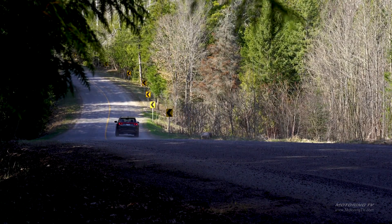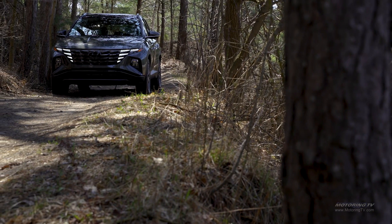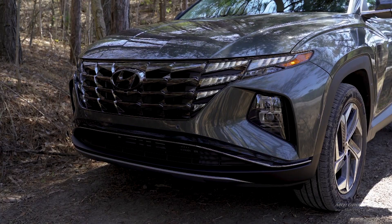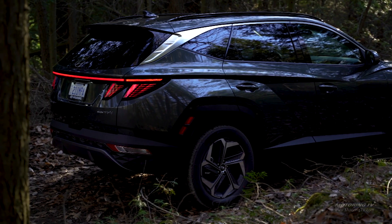The Tucson's new look is a radical departure, called parametric dynamic design — whatever that actually means. Regardless, the striking LED daytime running lights, sharp angular creases throughout the body, and the sharp 47 tail lights transform it from frumpy to funky.